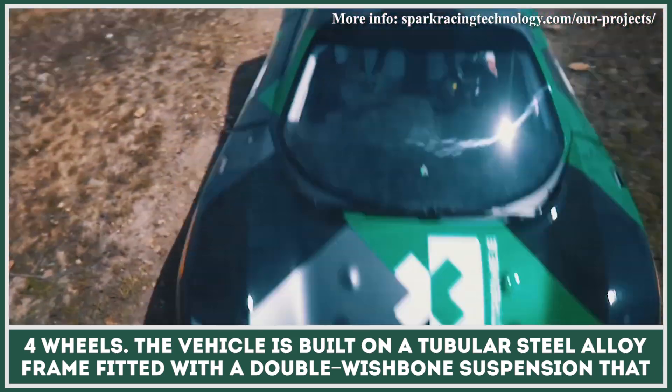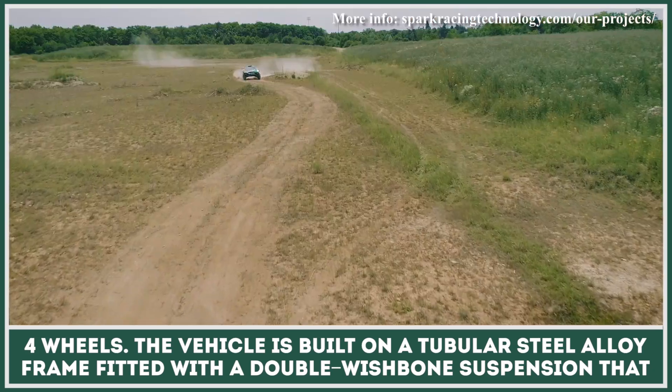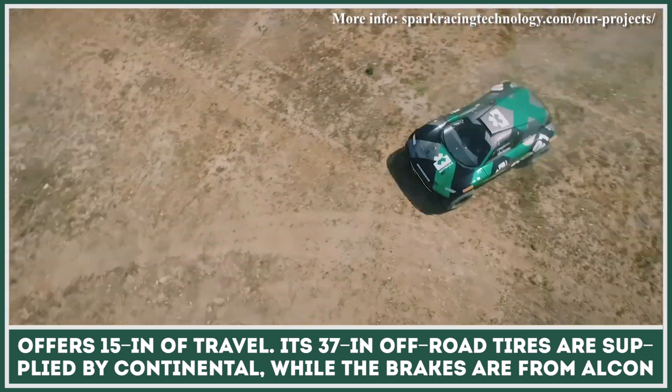The vehicle is built on a tubular steel alloy frame fitted with a double wishbone suspension that offers 15 inches of travel. Its 37-inch off-road tires are supplied by Continental, while the brakes are from Alcon.